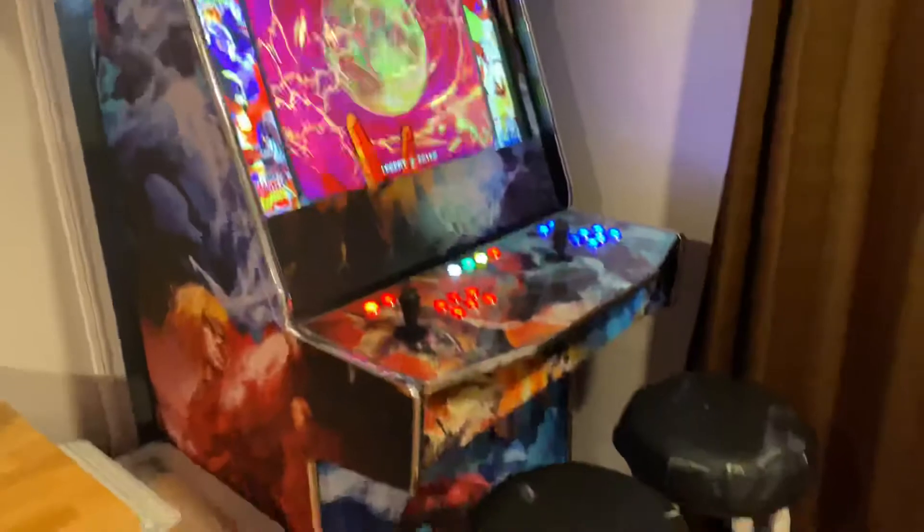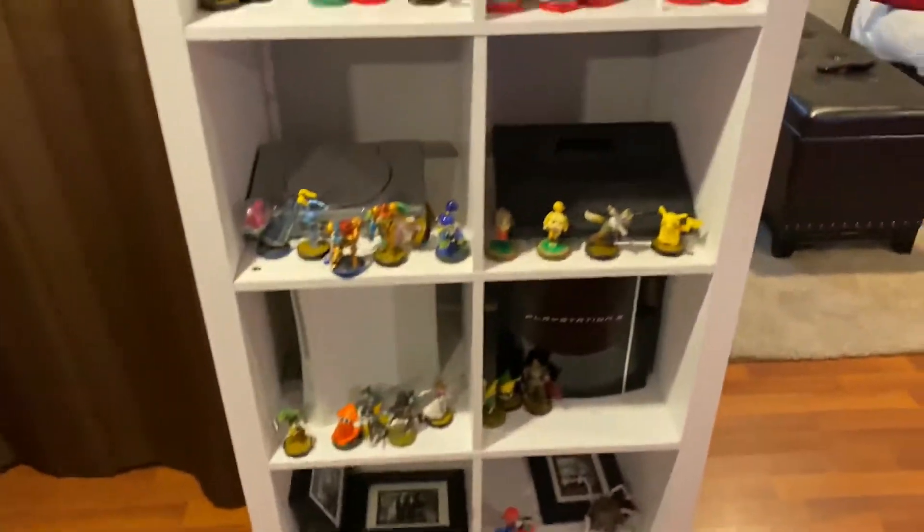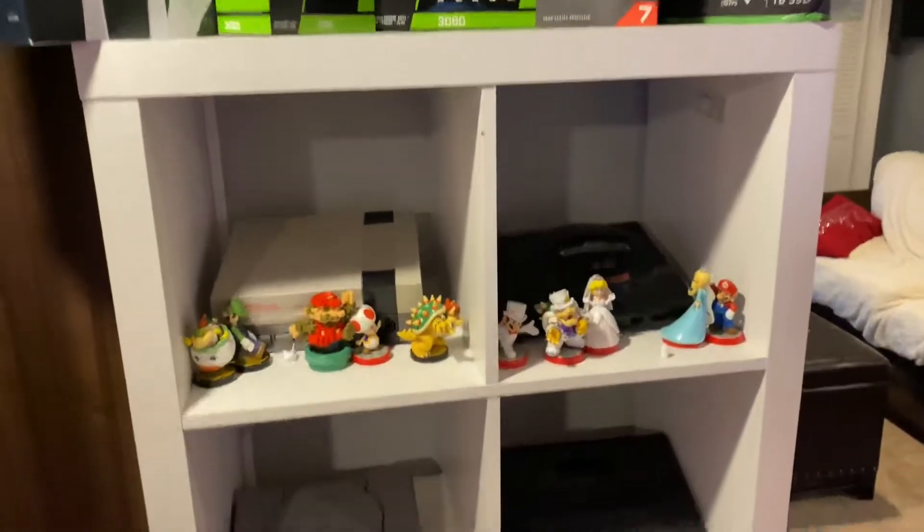Here's my arcade machine that I built, and here's my little retro collection of systems that I've been restoring.